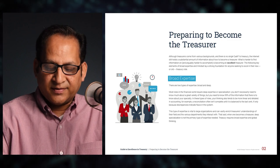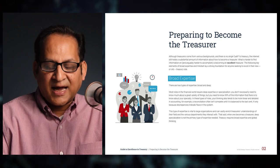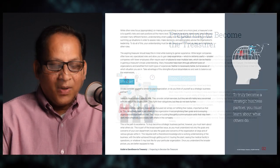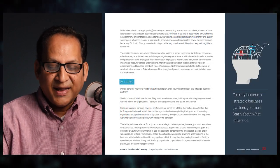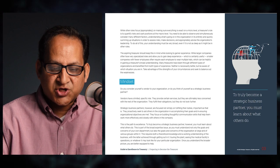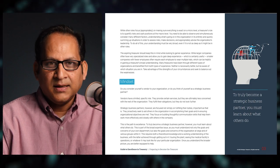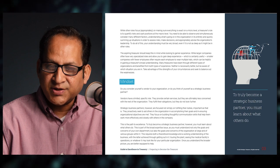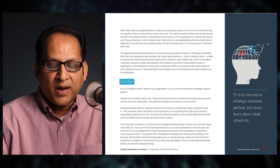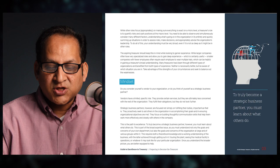This type of deep expertise is vital to large organizations and can enrich a treasurer's understanding of various departments. That said, when one becomes a treasurer, deep specialization is not the primary type of expertise needed. Treasury requires broad expertise and global thinking. While other roles focus on making sure everything is exact on a micro level, a treasurer's role is to quantify risks and cash positions at the macro level.